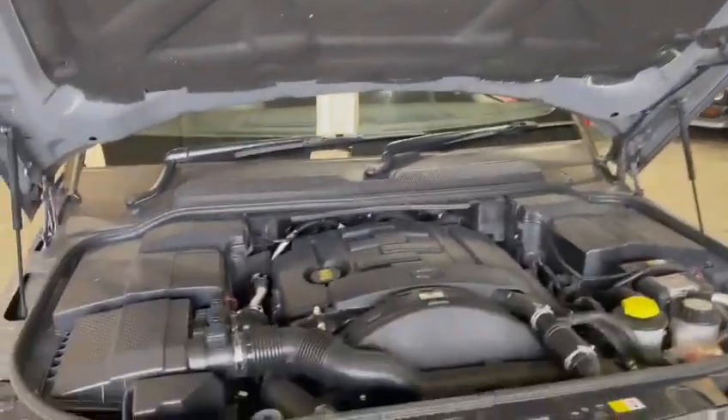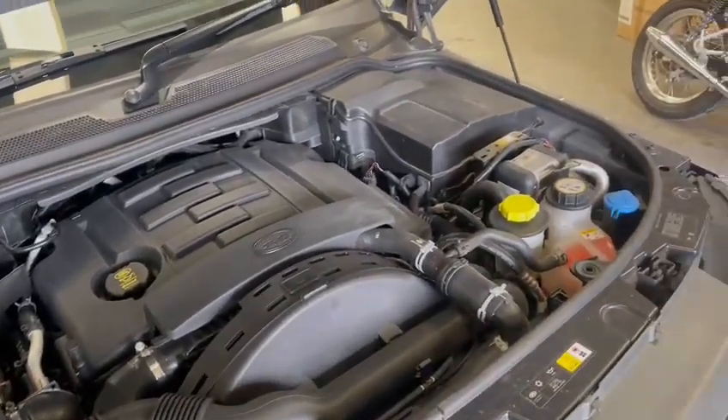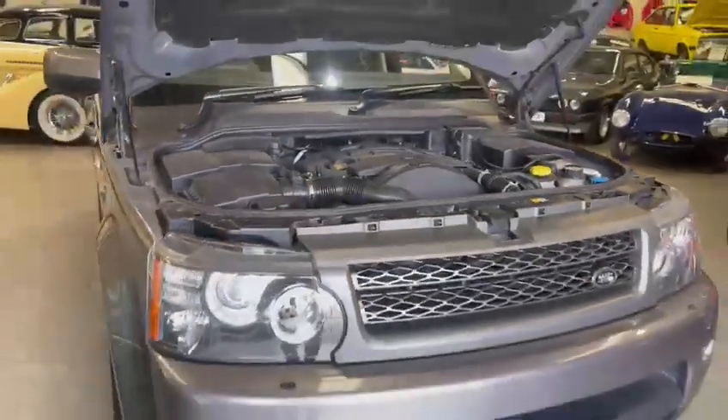Look at all that under the bonnet there — lovely sound deadening, all nice and tidy under the engine bay area. Everything is just as it should be really, really clean example.